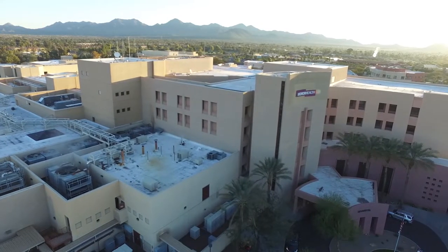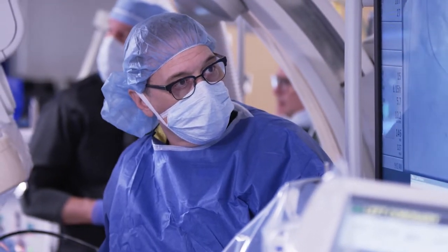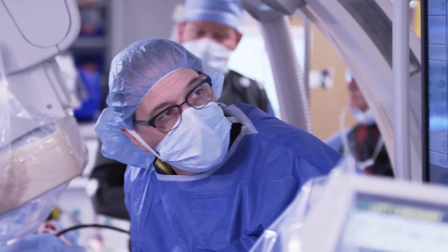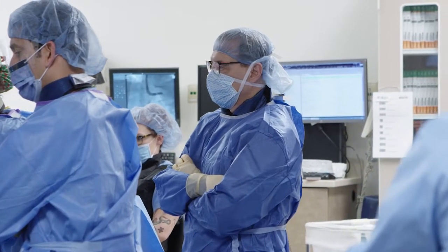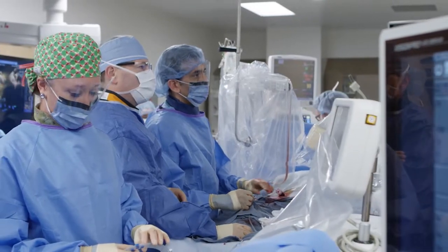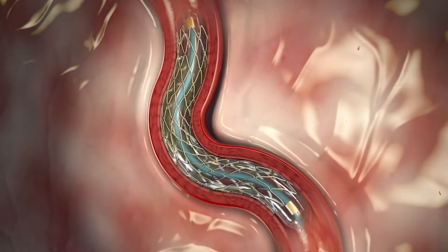Ann presented with left main coronary artery disease. The left main coronary artery is the main artery which supplies blood and nutrition to the heart muscle. A blocked left main coronary artery is a very high-risk situation. Previously, the only way to treat this was thought to be open heart surgery or coronary artery bypass surgery. Now, with our technological advancements, we can treat left main coronary disease through a minimally invasive approach — coronary stenting.